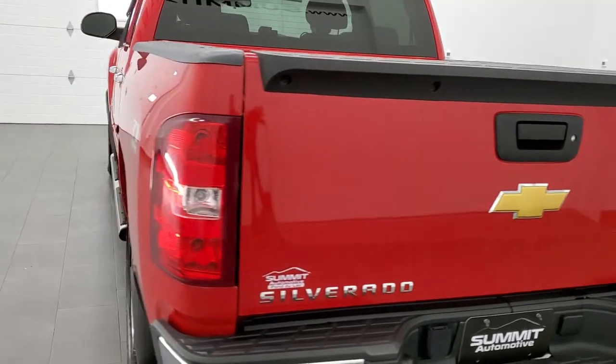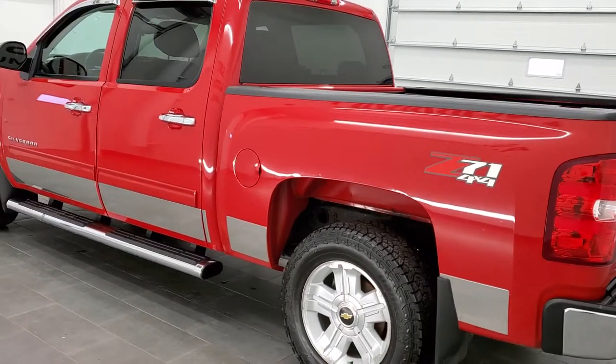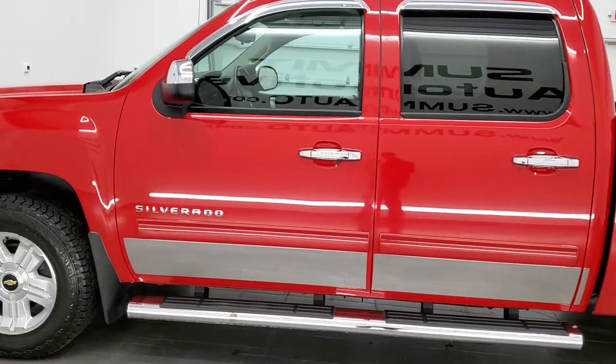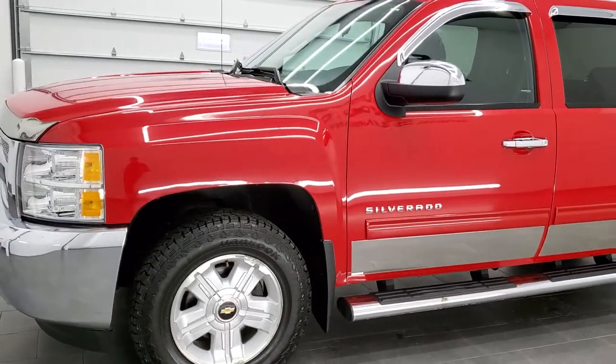This truck has the 5.3 liter V8 motor. It has been fully safety inspected by our service shop, has a fresh oil and filter change, all the fluids have been checked and topped off, and this truck is 100% ready to go.